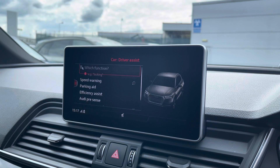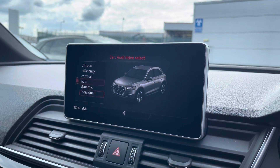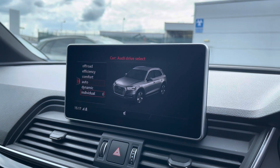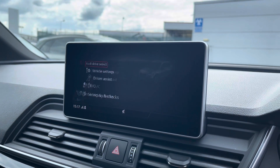The car settings feature the driver assist which comes with speed warning, Audi pre-sense, as well as lots more. The Audi drive select allows you to adjust from off-road up to dynamic, as well as individually adjusting the engine, gearbox, and steering.